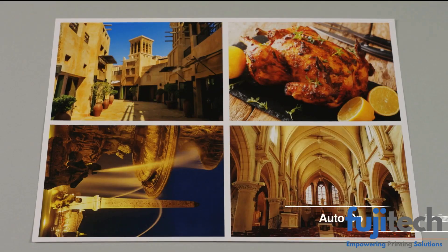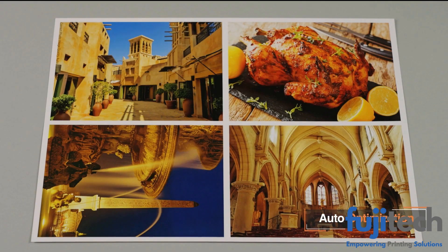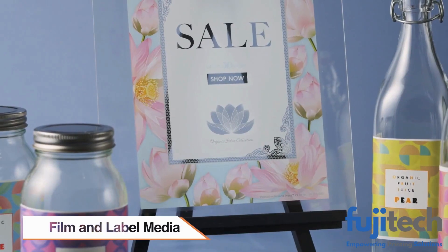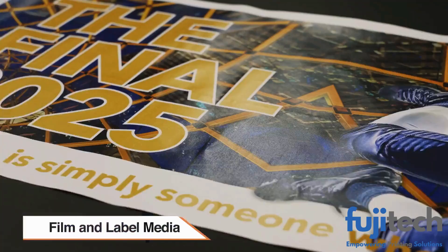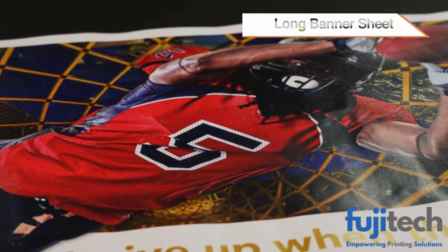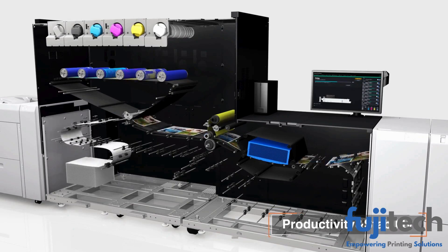Image correction by AI analysis realizes optimization of photographic image quality. Handles a wide variety of media: thin and thick paper, film, and labels, as well as different-sized sheets up to 1,200 millimeter long banner sheets.